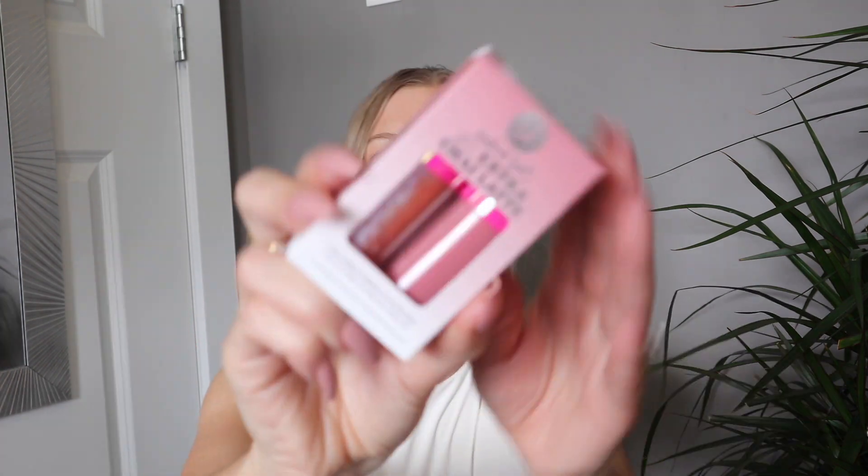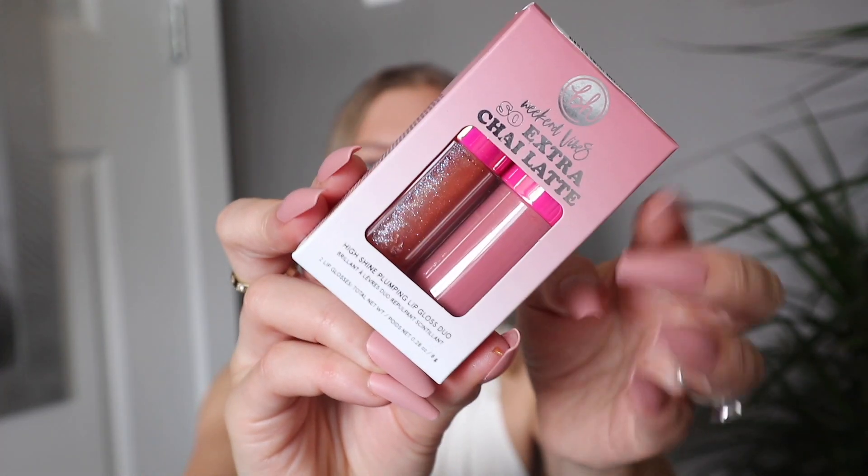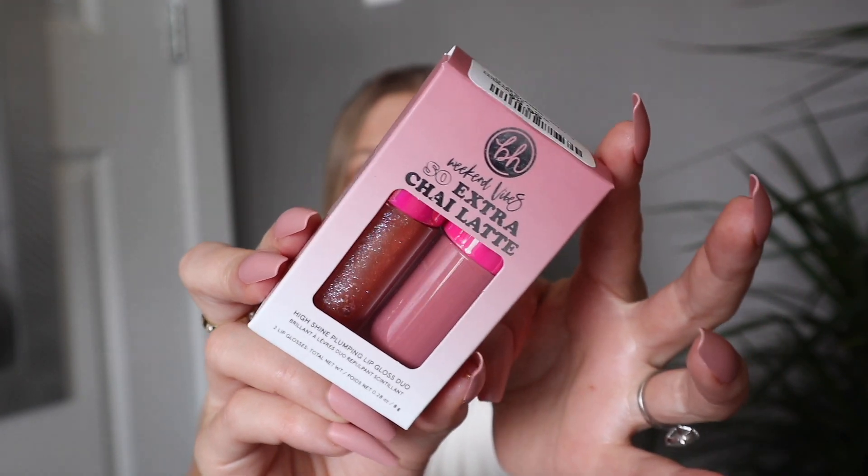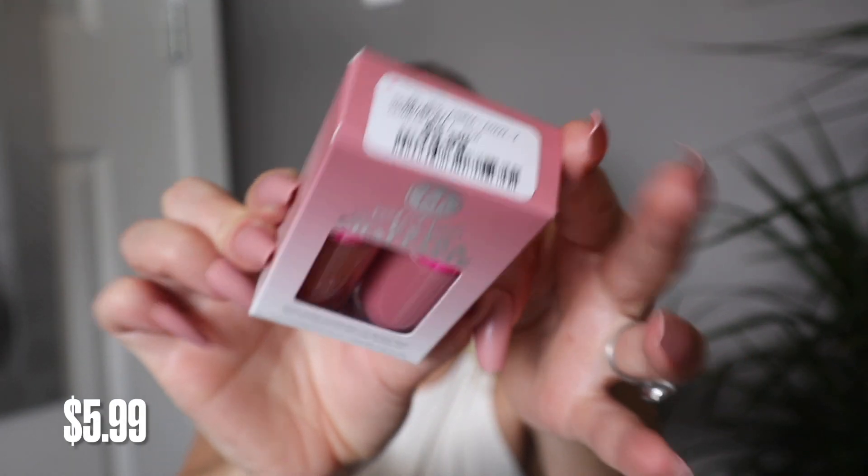I was really excited to find this set of BH Cosmetics glosses at Winners. They had a ton of them at my location. They are from the Weekend Vibes collection, and it's called So Extra Chai Latte. You do get two shades in here — one is more of a mauvey pink and then a kind of orange sparkly shade. This was only $5.99 for both glosses, and they are both full-size with a really large doe foot applicator.